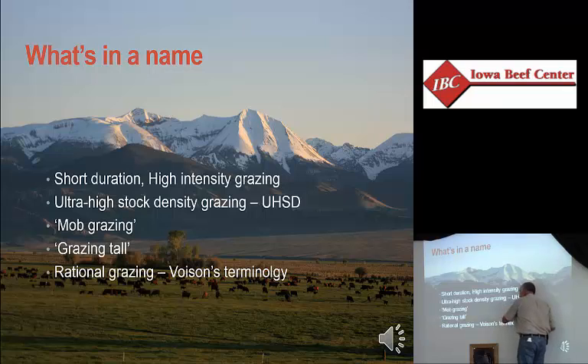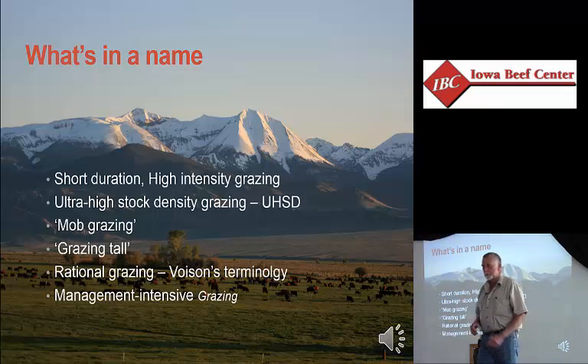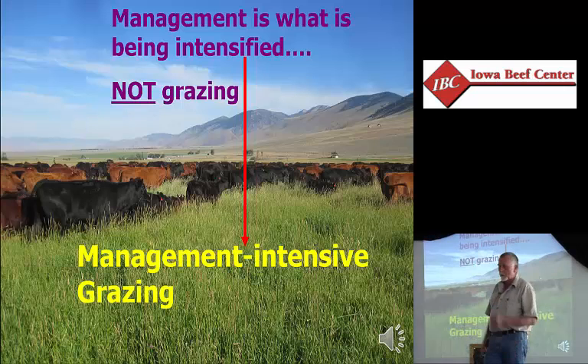Something all of these terms have in common is they're about management — a higher level of management than just turning stock out and letting them go. Management intensive grazing is not a recipe or a specific process. It's an approach to grassland management that emphasizes planning, monitoring, and managing, rather than a lot of inputs, brute force, or just turning them out. It's management that's being intensified, not the grazing. Animals will do all the intensive grazing on their own — just put them in a pasture for six months and it'll get intensively grazed.